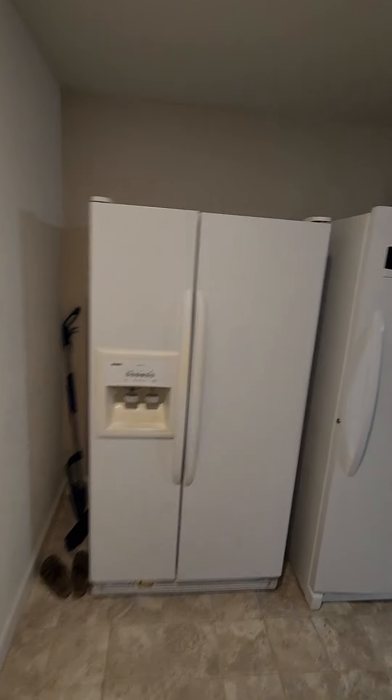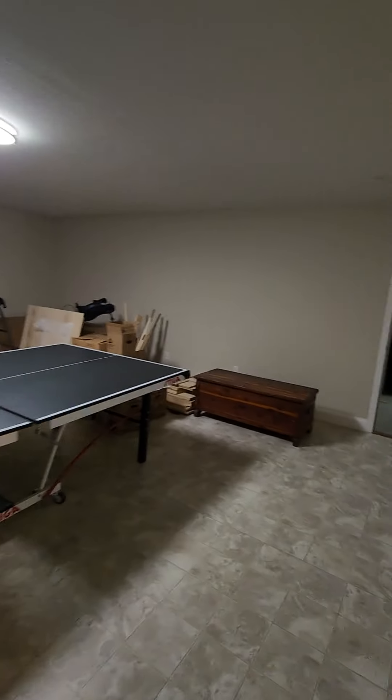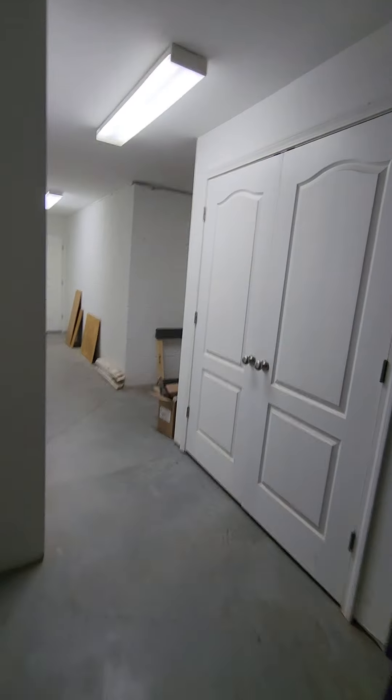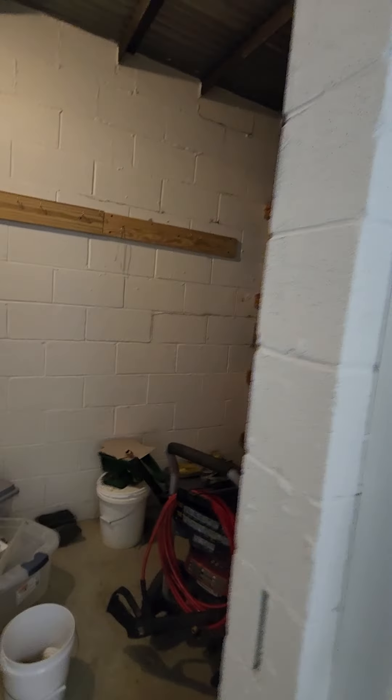Now we'll go ahead and head downstairs to the ensuite of the property. Large storage room down here — you can do a lot with this space. HVAC unit over here. They have this kind of set up as a safe room if you wanted to utilize it as such, or you can make it into a really big built-in gun closet.